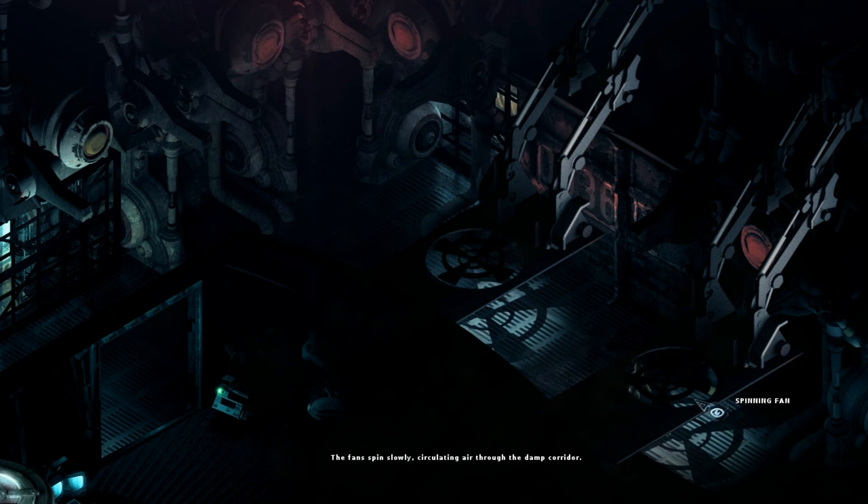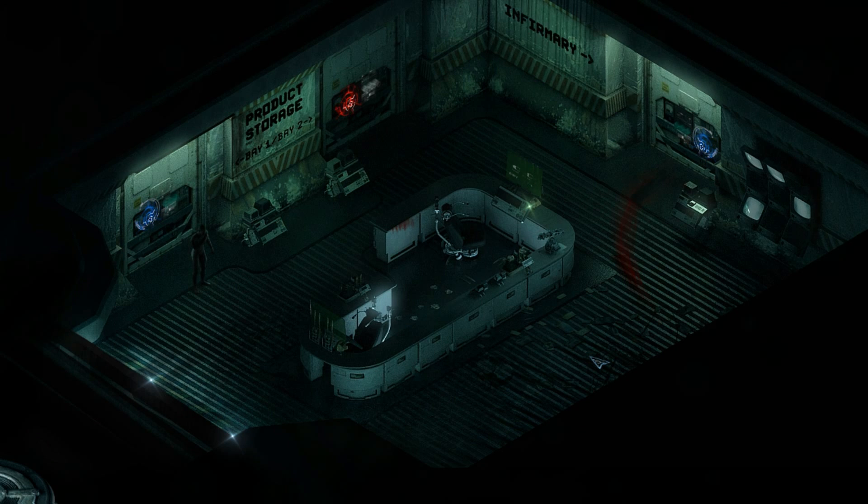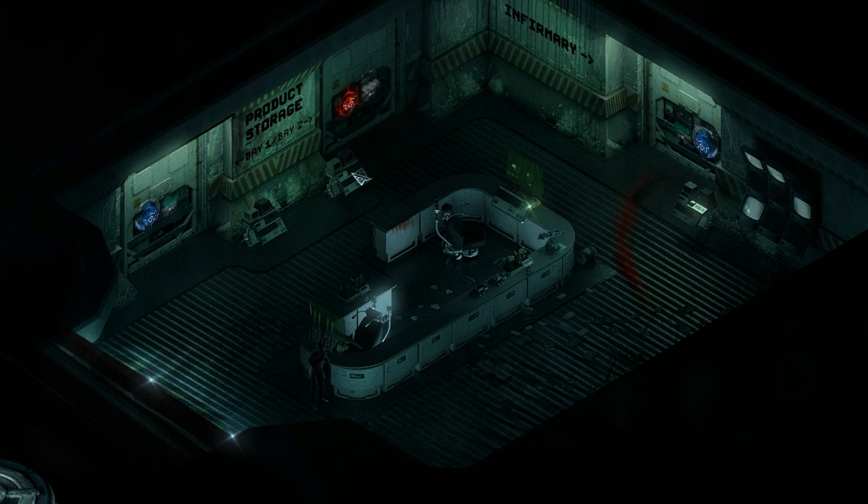What is happening? Oh please, is there anyone there? Alright, we're at some kind of reception desk area with a product storage at bay 1 and bay 2. And there's an infirmary. But this door is locked. That is where we came from. And there's another terminal — the terminal lies dormant, its readout blank. What was that? Who did that? There's a bloodstain — dried blood trails downward from the countertop.